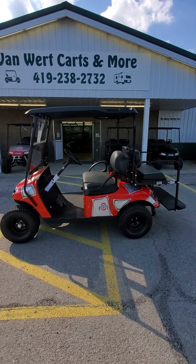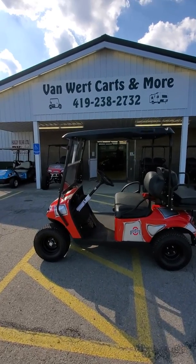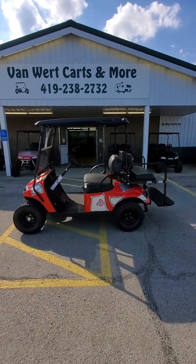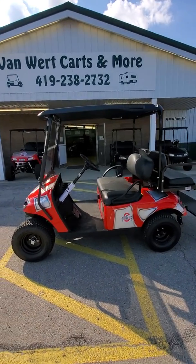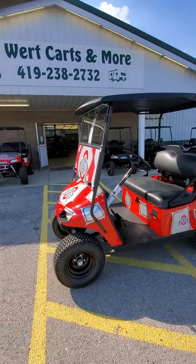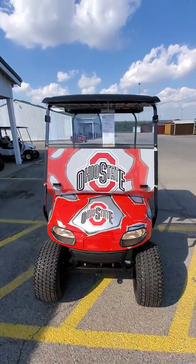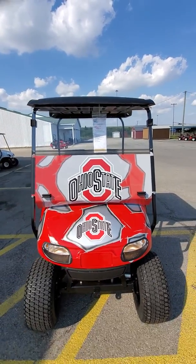Here we are at Van Wert Carts & More, 883 North Washington Street, Van Wert, Ohio, 419-238-2732. What we're looking at here folks is a brand new 2020 E-Z-GO Valor EFI — fuel injected, brand new, awesome cart. It has the Ohio State body on it. Come around front here — it has the Ohio State flip-down windshield on it.